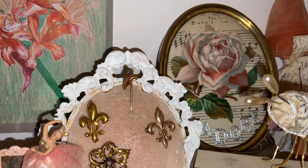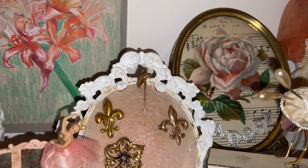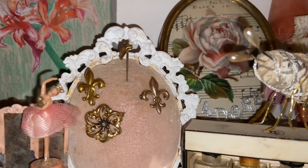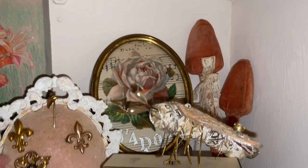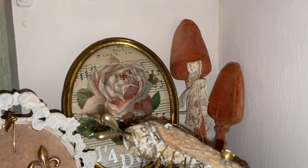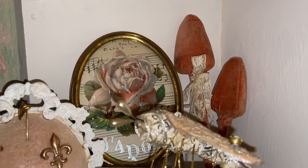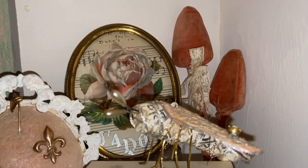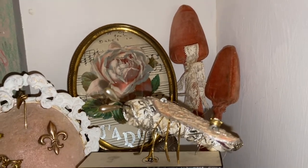I love oval frames — I enjoy the shape and I like filling them with photographs, artwork, and collage pieces. That's a Victorian die cut on top of some sheet music; it's actually handwritten and underneath I spelled out J'adore. To create a little more height I have those shoe stretchers — found those at Goodwill and they were covered in pink velvet. I tied a little lace on top for embellishment.